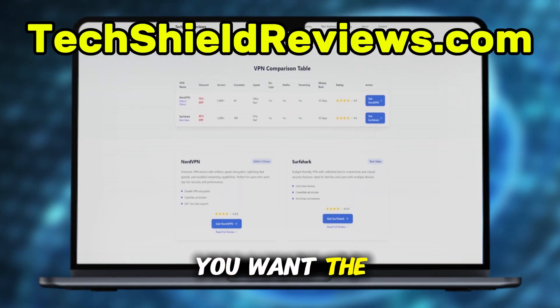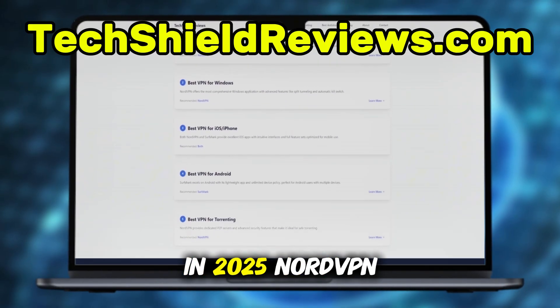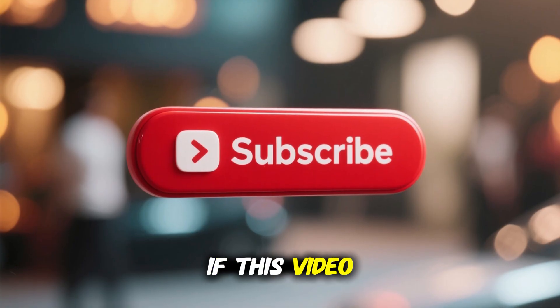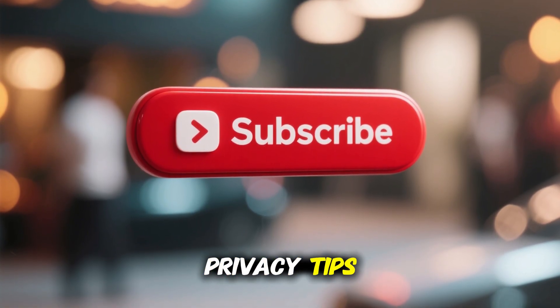So, if you want the easiest, fastest, and most secure way to change your IP address on Windows in 2025, NordVPN is the tool I recommend. If this video helped you, make sure to like it, leave a comment, and subscribe for more tutorials and privacy tips.